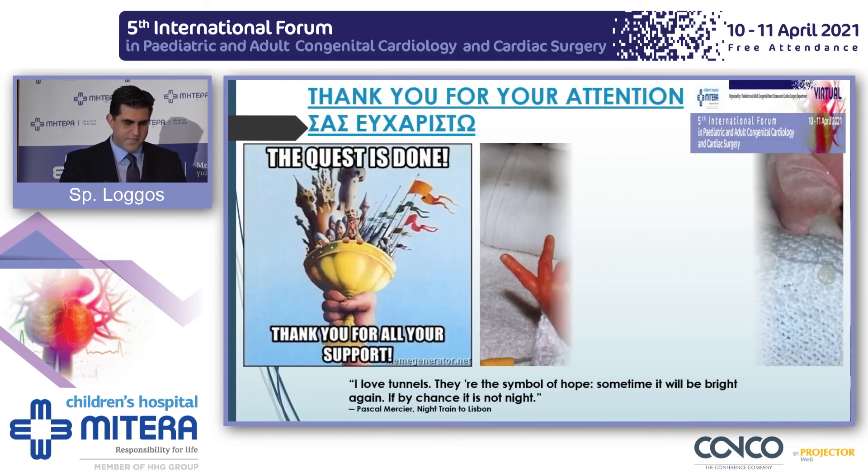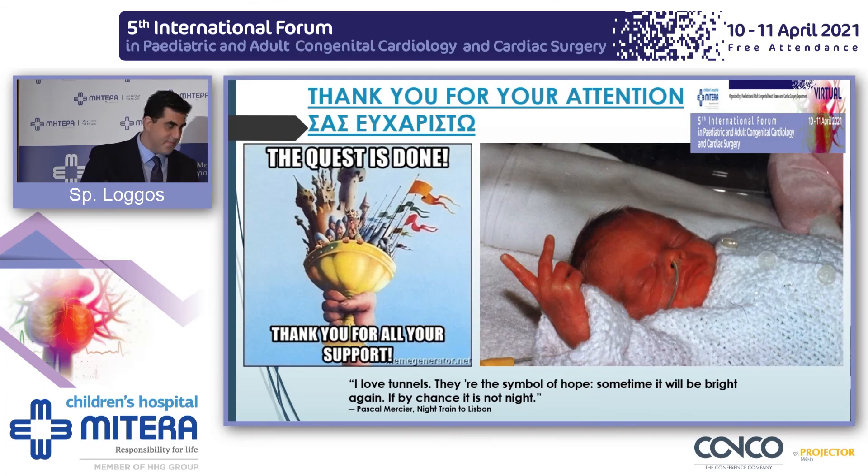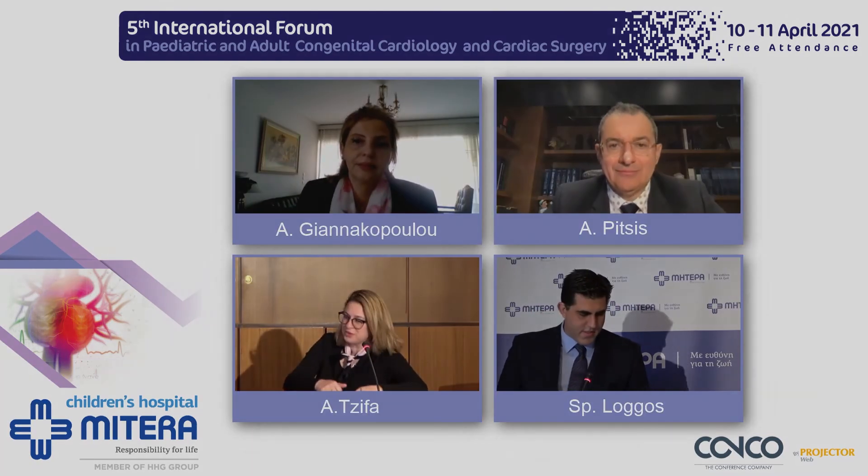Thank you for your attention. Wonderful. Thank you very much. What an amazing talk.